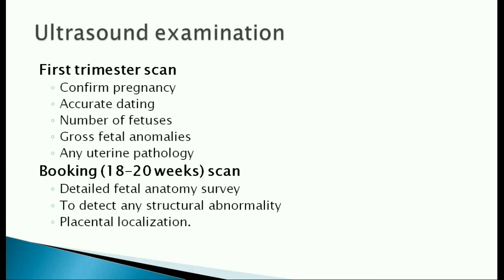A booking scan is done at 18 to 20 weeks to get a detailed fetal anatomy survey, to detect any structural abnormality, and to find out the location of the placenta.